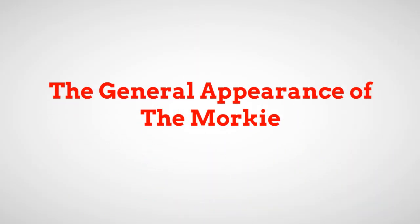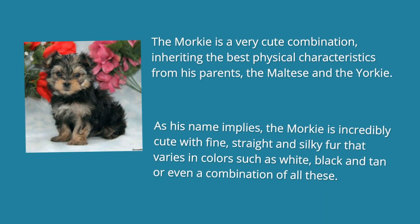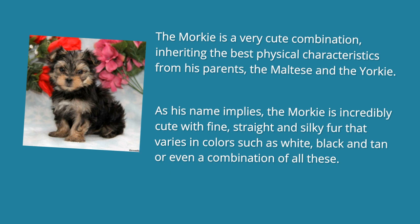The General Appearance of The Morkie. The Morkie is a very cute combination, inheriting the best physical characteristics from his parents, the Maltese and the Yorkie. As his name implies, the Morkie is incredibly cute with fine, straight and silky fur that varies in colors such as white, black and tan or even a combination of all these.